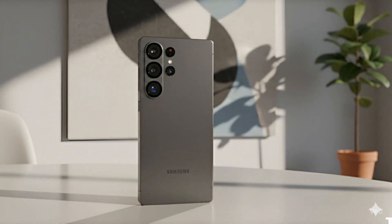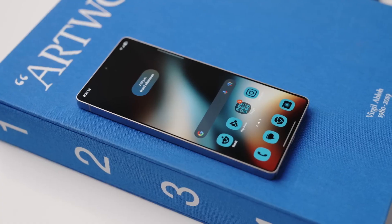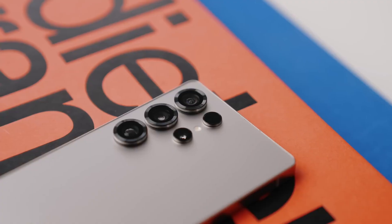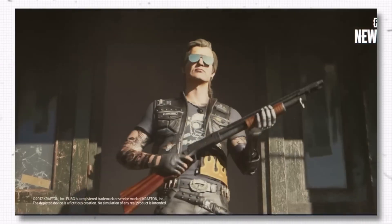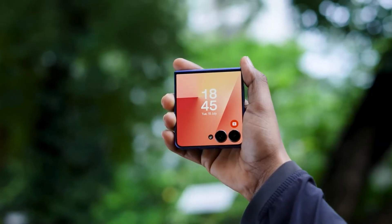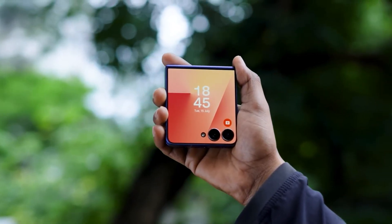It looks like Samsung is finally back in the chip race, and this time they're not messing around. After all the delays and stumbles with the Exynos 2500, which was supposed to power the Galaxy S25 but got pushed back and ended up in the Z Flip 7 instead, Samsung seems to have turned things around.